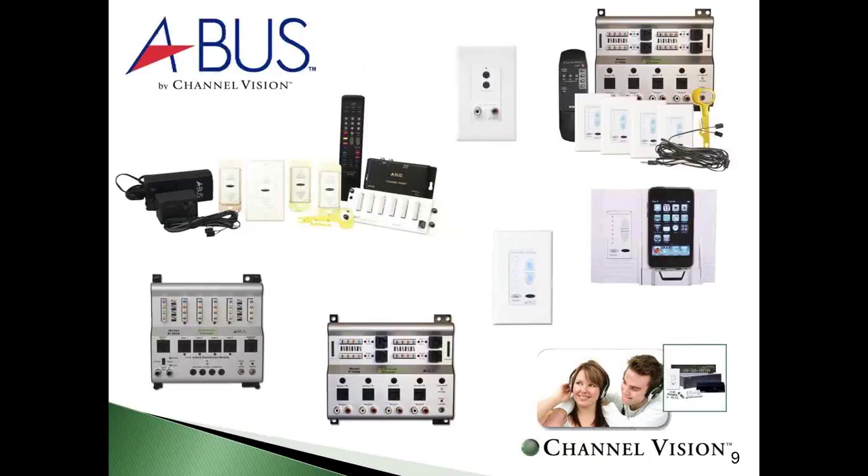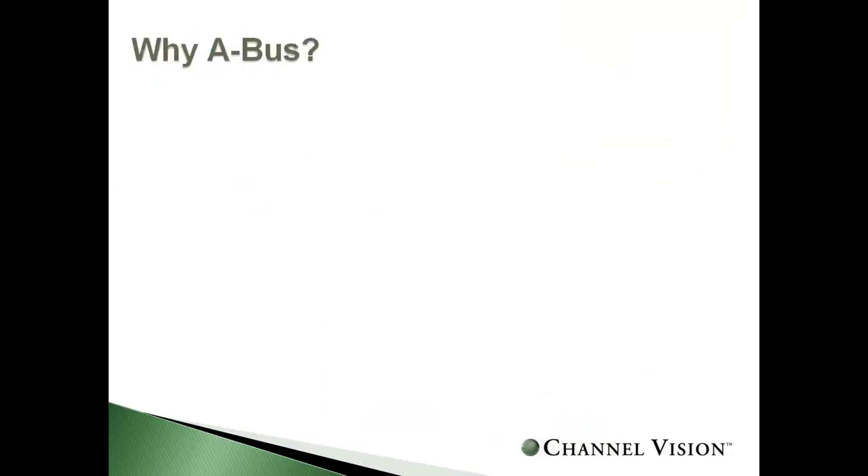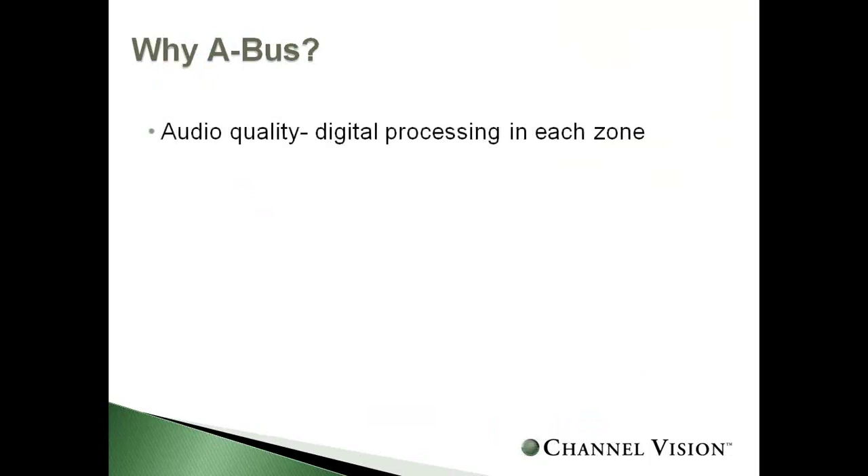We'll begin with A-Bus. A-Bus is an industry standard — not something exclusive to ChannelVision. It's a technology implying that audio, power, and IR all travel over a single CAT5 using a local zone amplifier, which is your keypad. Why would you want an A-Bus system? Audio quality: each amplifier in the keypad uses a digital processing technique, so you get very good quality sound directly in the zone of the speakers. A-Bus has a proven track record of performance, reducing callbacks, making installs faster and easier, using a third of the install time of a traditional distributed audio system.